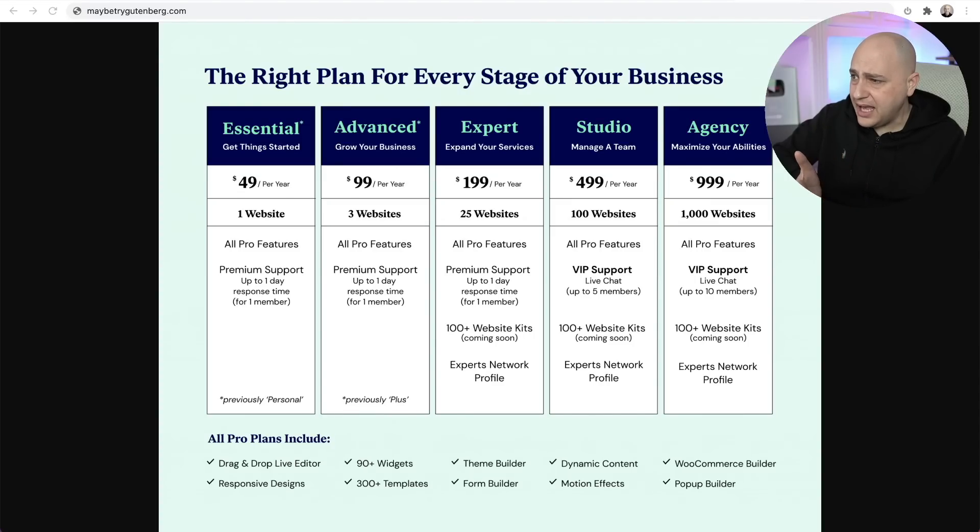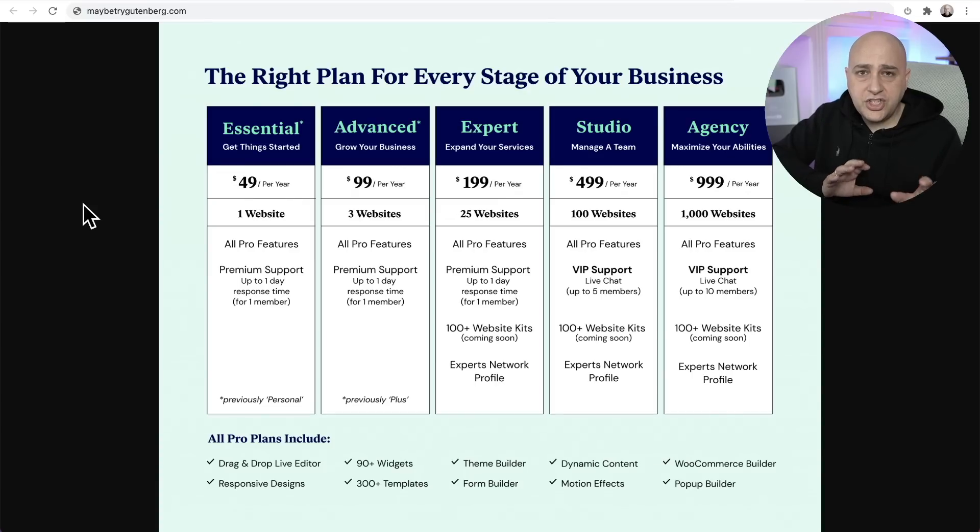Elementor announced their upcoming price changes, which go into effect on March 9th. That's about a month away, and they're also introducing two new plans. Let's go over this and have a quick talk about Elementor, these new plans, and the new pricing.